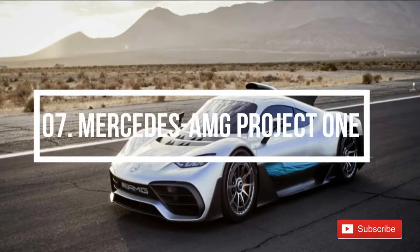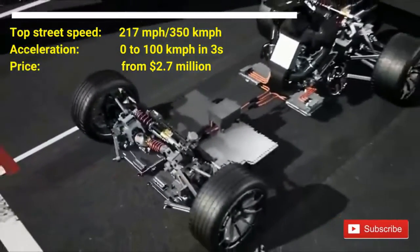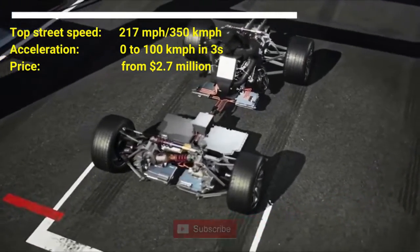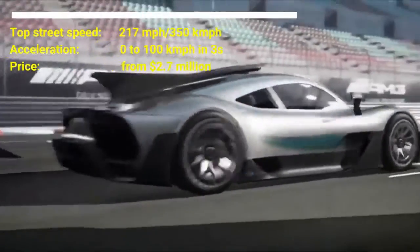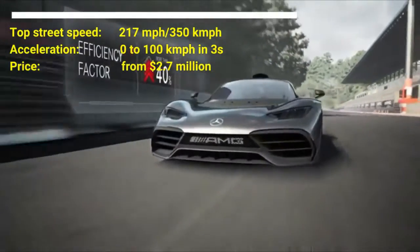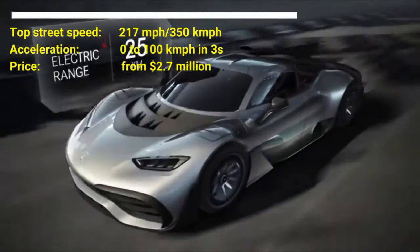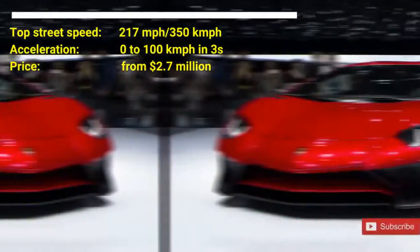Number 7: Mercedes AMG Project 1. The car costs $2.7 million US dollars. It has a top street speed of 217 mph and can accelerate from 0 to 100 km/h in 3 seconds. Expected to launch in 2020, this Formula 1-based supercar has a chassis constructed on a carbon fiber structure. The rear engine, all-wheel drive vehicle is driven by a 1.6-liter V6 petrol engine, supported by a hybrid plug-in mechanism and 4 electric motors, assisted by three 161 horsepower motors placed on the crank and front wheels respectively.